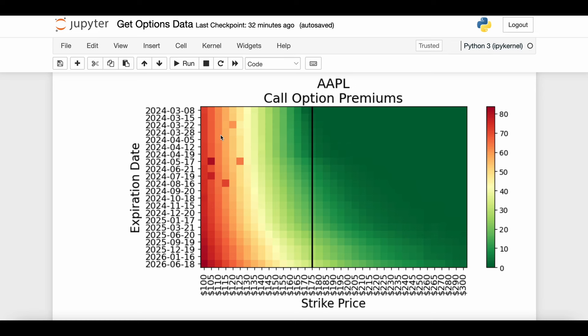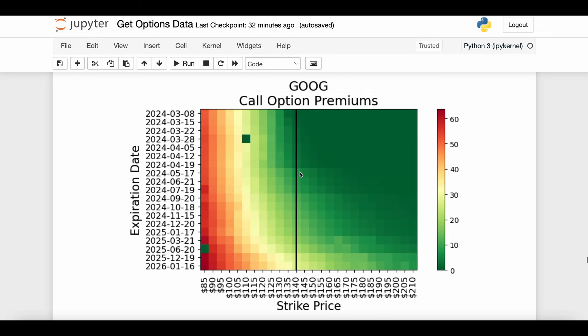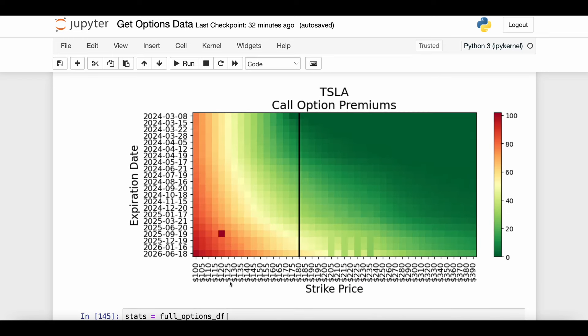We should look at a couple of other stocks to confirm this trend isn't unique to Apple. Here's Google stock — the number of strike prices and expiration dates available do vary from stock to stock, so this chart is smaller, but we see the same general trend: going right to left we get more expensive premiums, and going top to bottom we also get more expensive premiums. Same thing for Tesla: in the top right, with very soon expiration dates and very high strike prices, it's very cheap; at the bottom left, where you pay little to exercise and have all the time in the world, you pay a lot.